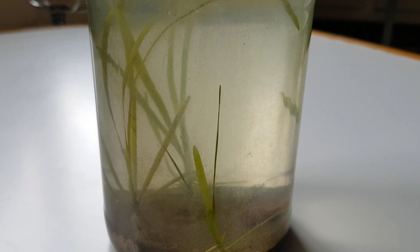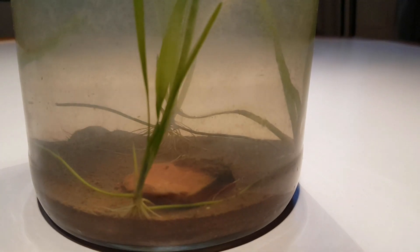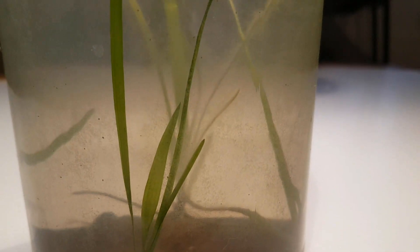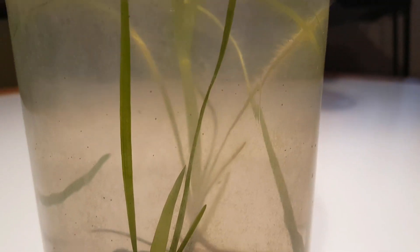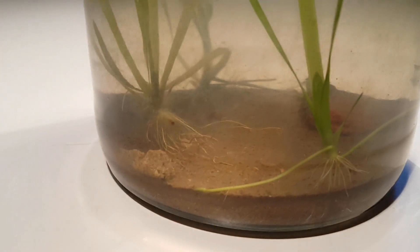It is time for the 4-month update on the planted ecosphere. This is the Valesneria plant that sprouted in the previous update. By now it has reached the same size as the other Valesneria. But that's not all — a new one sprouted again, and another one should sprout soon.